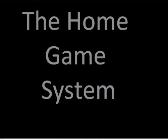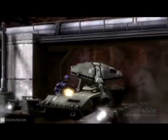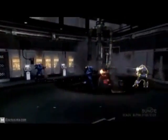Next, the home game system. Today we've all seen the latest consoles, but back in the 80s, this is where it was at. Discover a world beyond your wildest dreams — discover Atari.